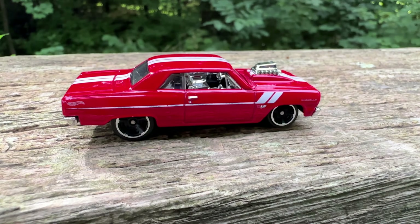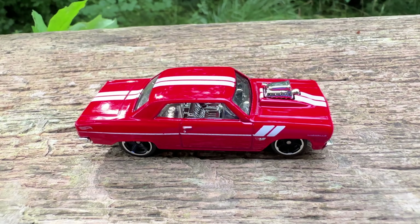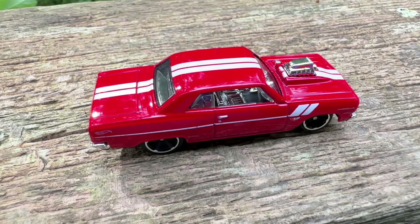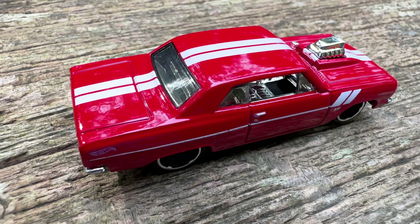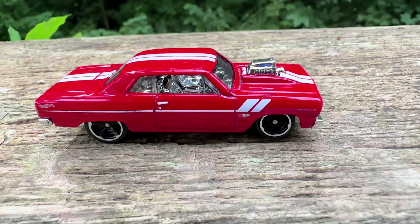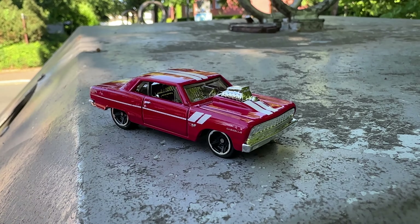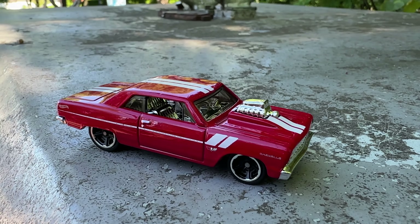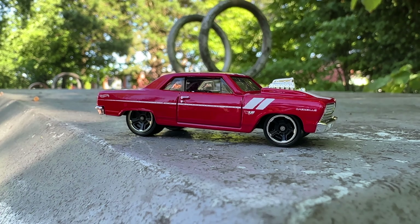The 1964 Chevrolet Chevelle Supersport was added to the Hot Wheels lineup in 2012. Since then there have been countless releases in many different colors. This red and white variant is from 2024. And that is the car I wanted to show you this time — a Chevrolet Chevelle Supersport from 1964. What a beautiful car.